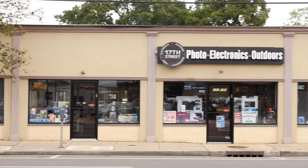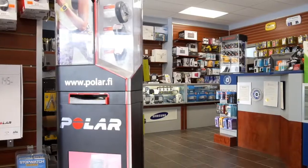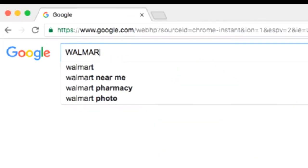17th Street Photo is a family-run business. We've been in business since 1992. We have a retail store, and in addition to that, we have a website and various other e-commerce websites, such as Amazon, eBay, Newegg, Rakuten, Walmart, and Jet.